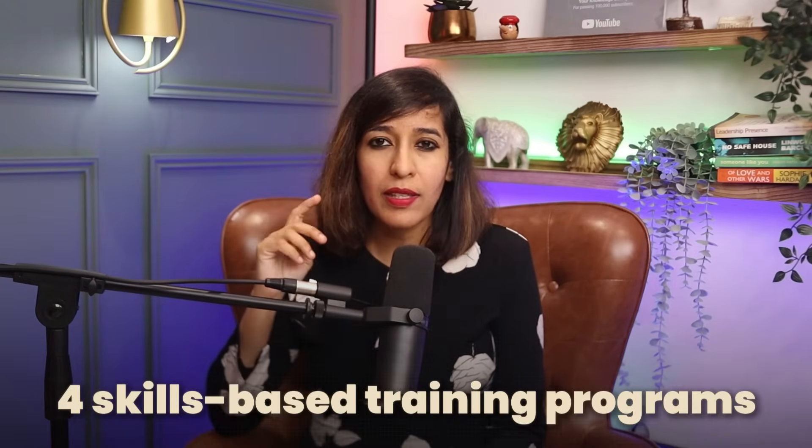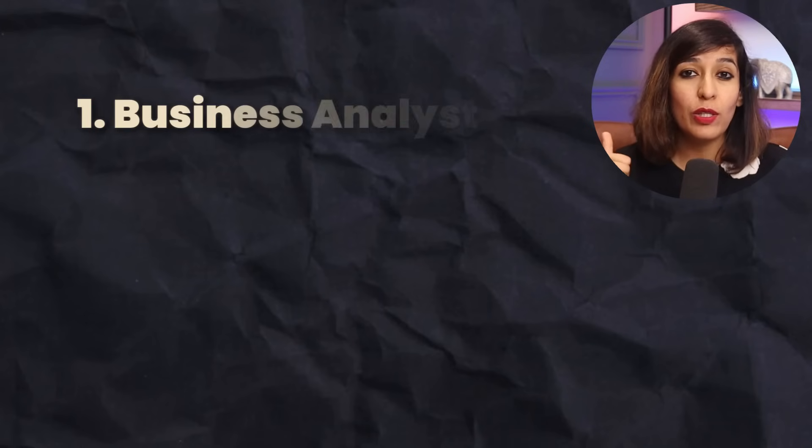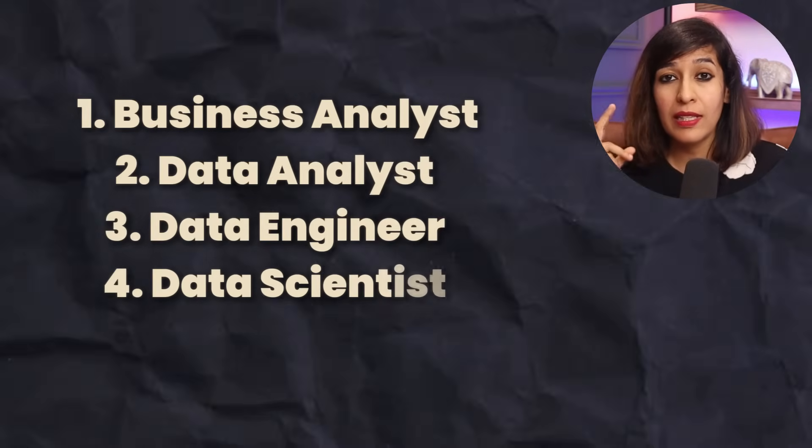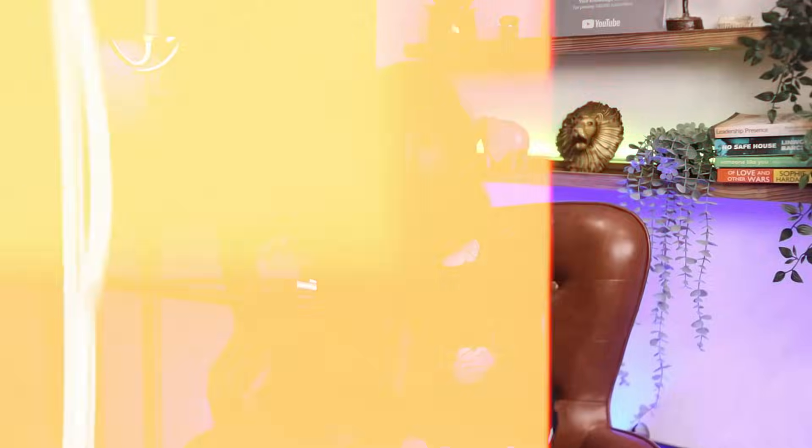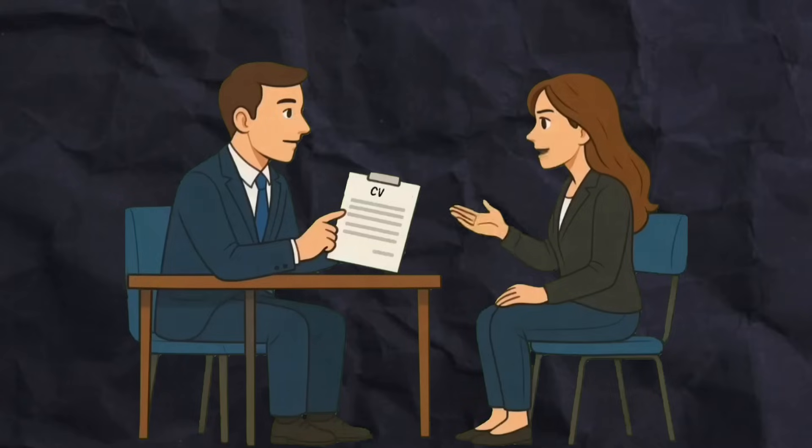That's why we have introduced four skills-based training programs designed to make you job ready. Number one is Business Analyst, number two is Data Analyst, number three is Data Engineer, and number four is Data Scientist. Each program requires three to four months of dedicated learning and hands-on practice. All sessions are one-to-one mentoring, not group classes. This is a paid program for serious candidates only, so if you're interested, make sure to email yourknowledgebuddy@gmail.com.